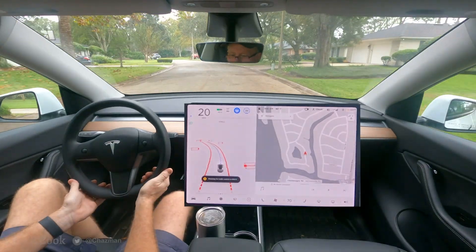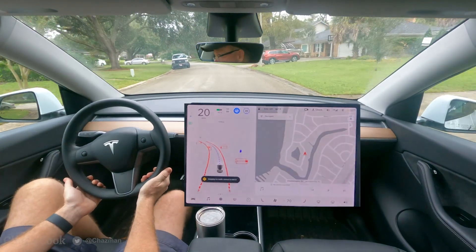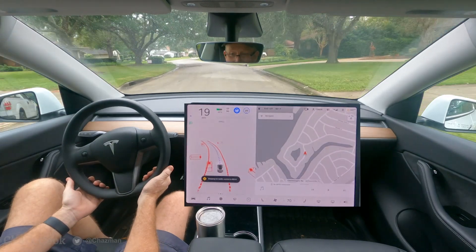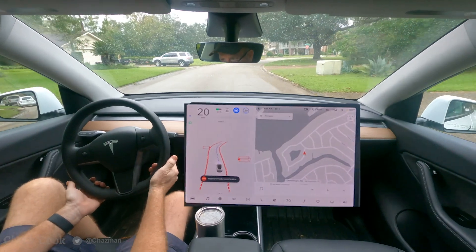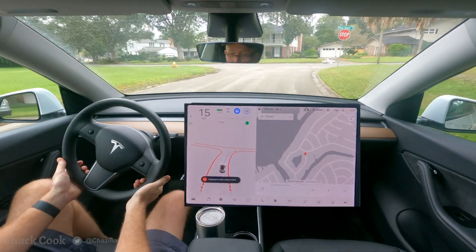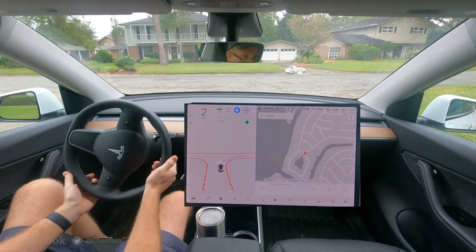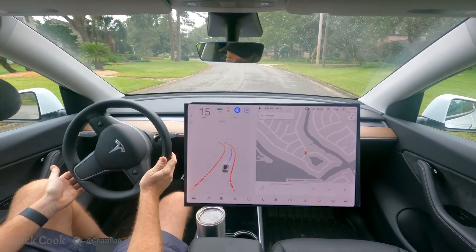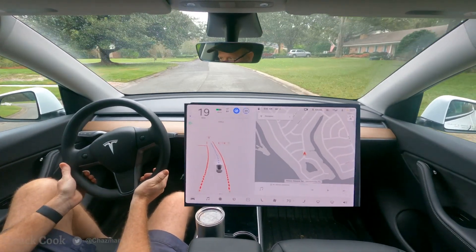The interesting thing coming up here is I have no destination and we're coming up on a stop sign intersection, so the question is which way is the car going to choose to go. It put on the right blinker — not sure why it chose right over left, but it did a nice stop and turn there.